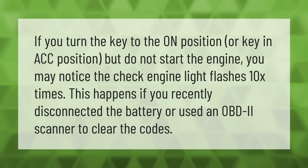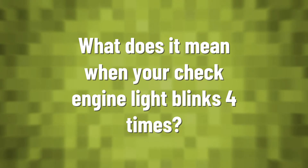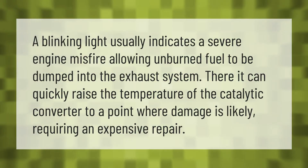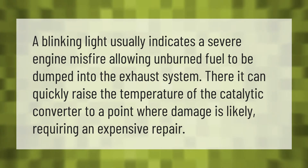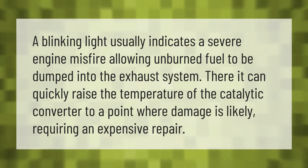A blinking light usually indicates a severe engine misfire, allowing unburned fuel to be dumped into the exhaust system. There it can quickly raise the temperature of the catalytic converter to a point where damage is likely, requiring an expensive repair.